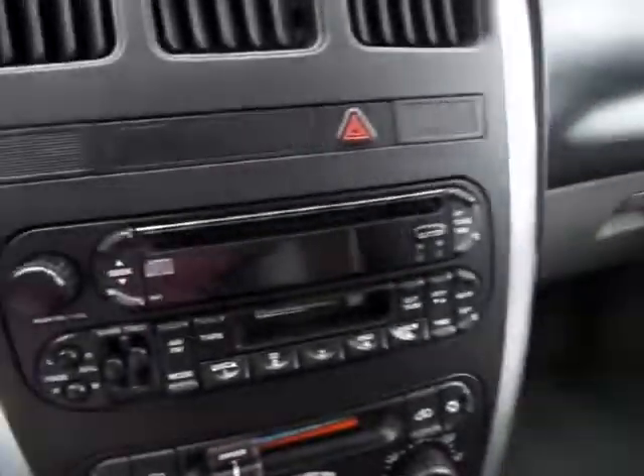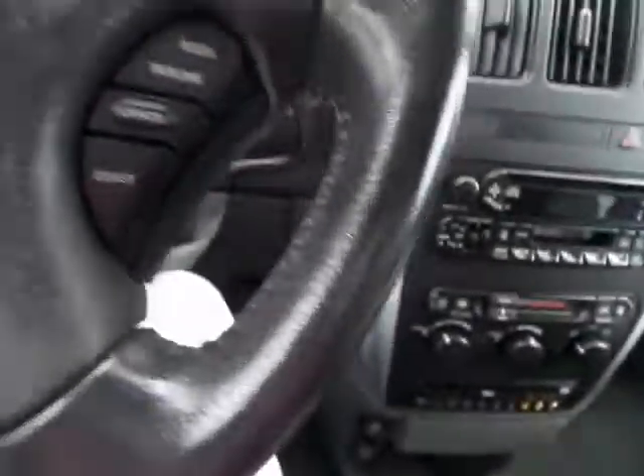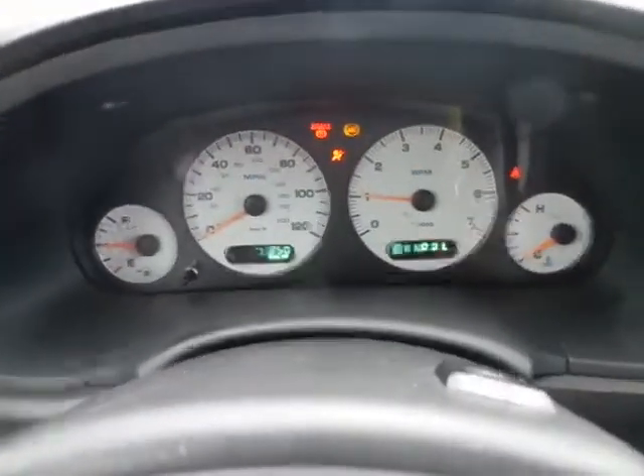The dash is very telling of the condition of the vehicle, because all Dodge dashes crack — and this one has nothing, it's in great condition. As you can see, all the lights go on and go off.